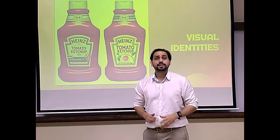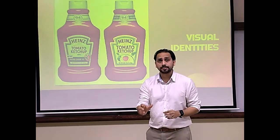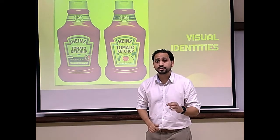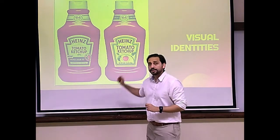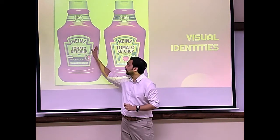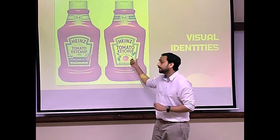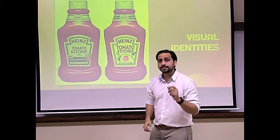While upgrading their visual identity, companies must be very careful that they should not deviate too much from their traditional identity because it might confuse their core consumers. Here is one such example: Heinz ketchup. This is a traditional ketchup bottle and this is an upgraded one — they upgraded their visual identity through some minor changes.